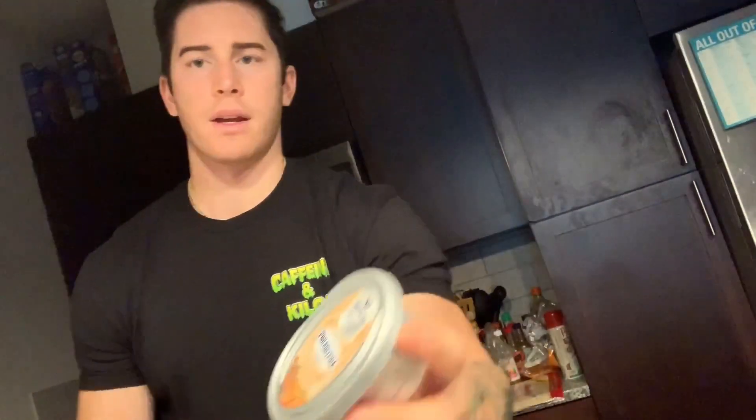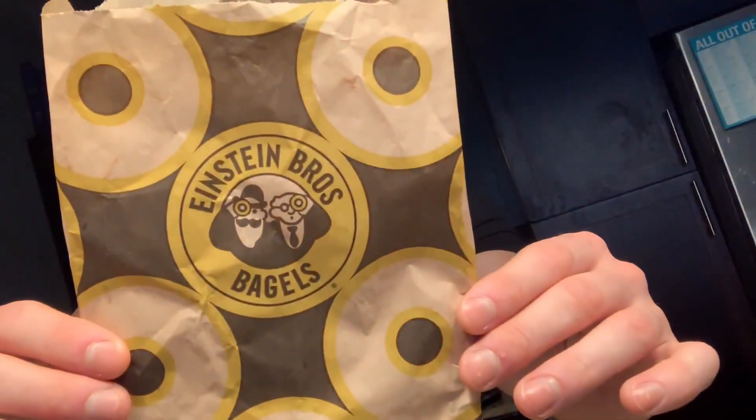So up next we've got pumpkin spice English muffins. Fresh out of the toaster, light and crispy. First thoughts — tastes like a regular English muffin with just a finishing taste of pumpkin. Very, very slight aftertaste. It's good. While I was walking through the grocery store looking for pumpkin spice items, I found bagels and cream cheese. But I found an item at Einstein's that I would much rather have.